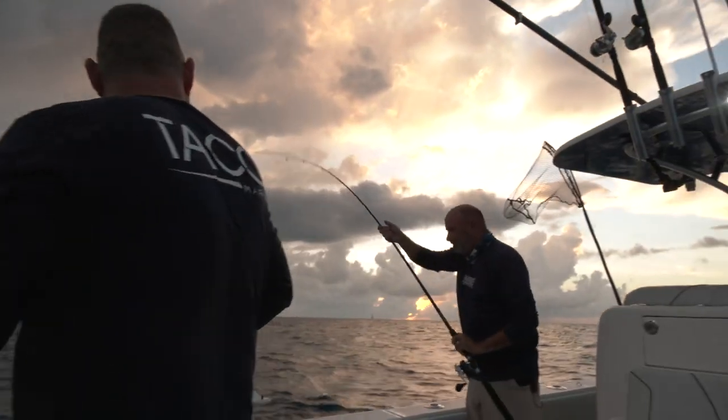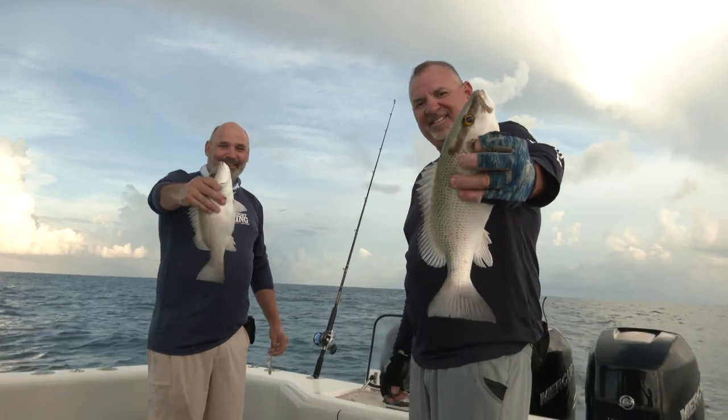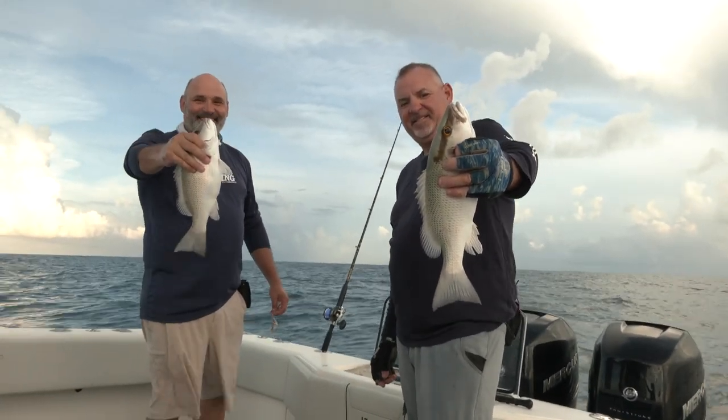It's more of those three to five pound fish — really healthy, strong fighters — and I'll tell you, perhaps the best tasting snapper on the dinner table of all snappers, arguably, that's for sure.